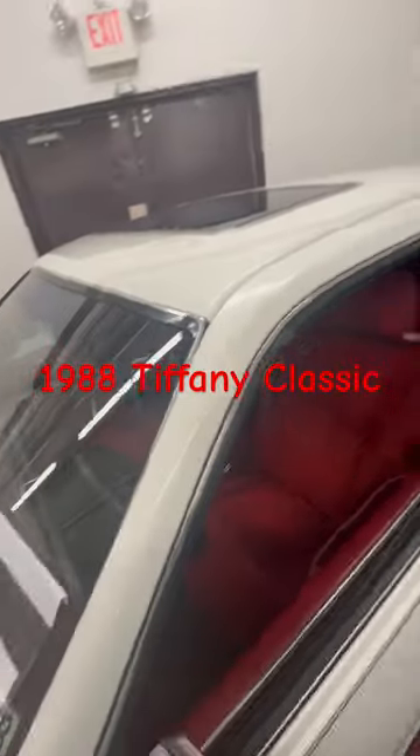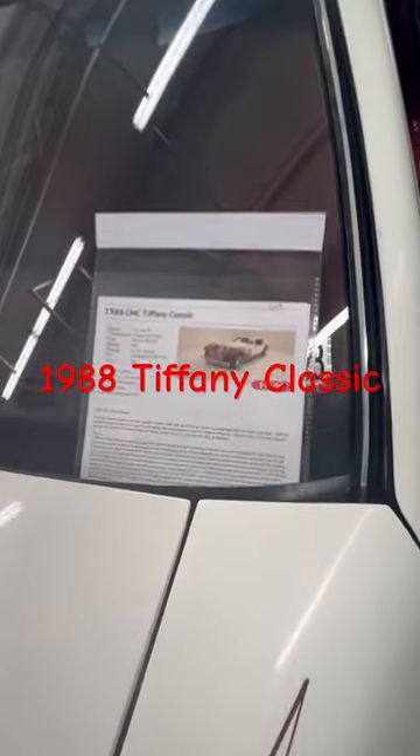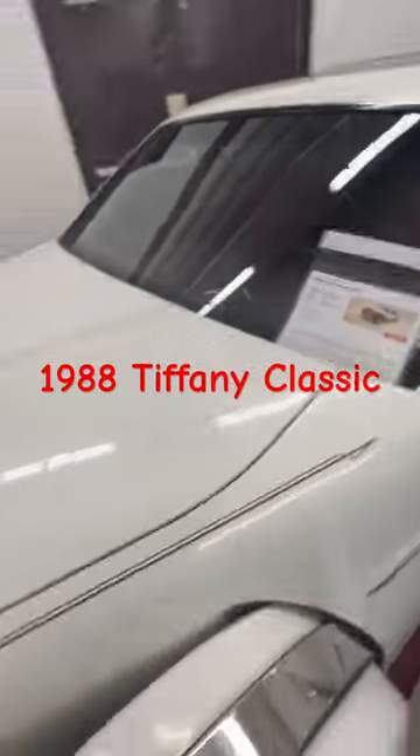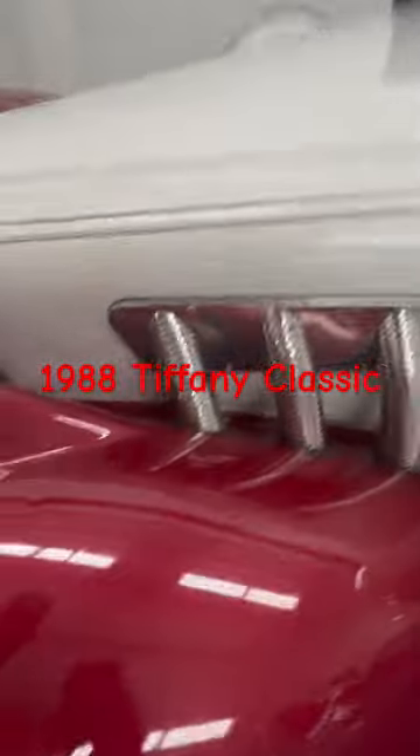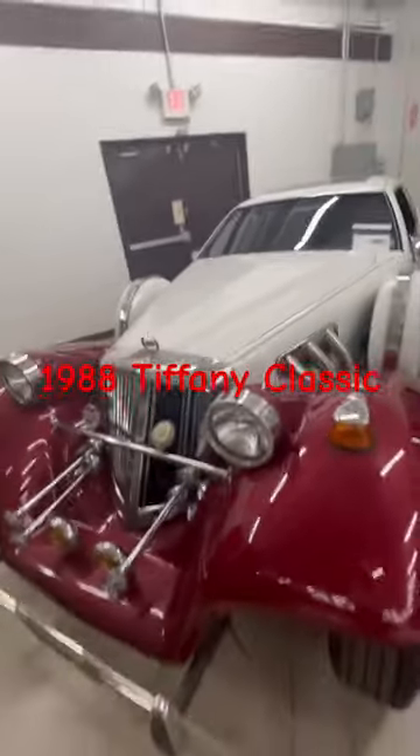You could probably tell from that logo right there on the back — it's not that expensive. It's just $26,000. Right here, the GMC Tiffany Classic 1988. All chrome, looks very expensive, but not too bad at all.